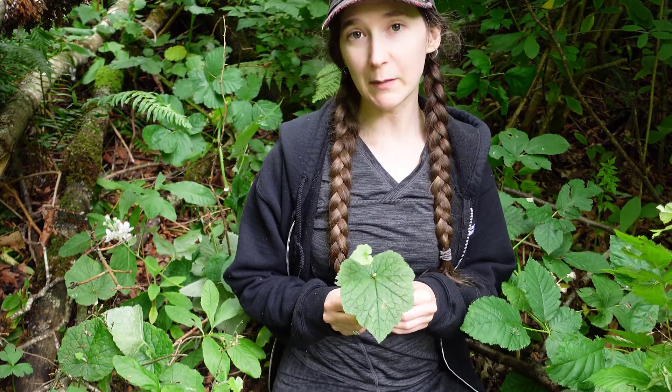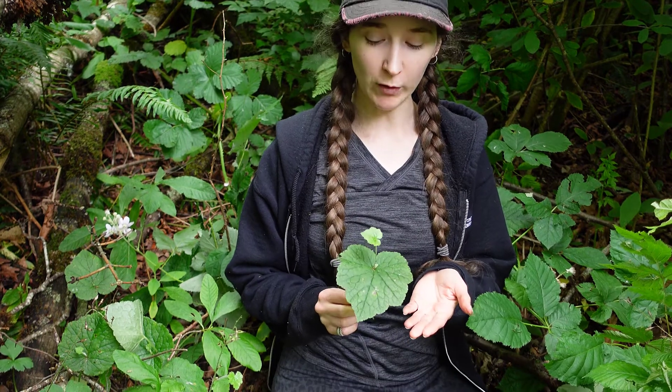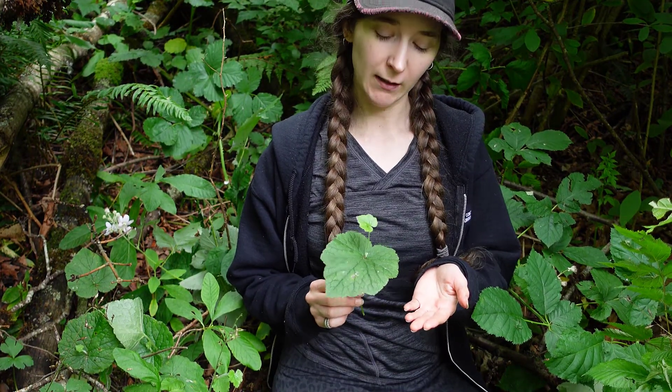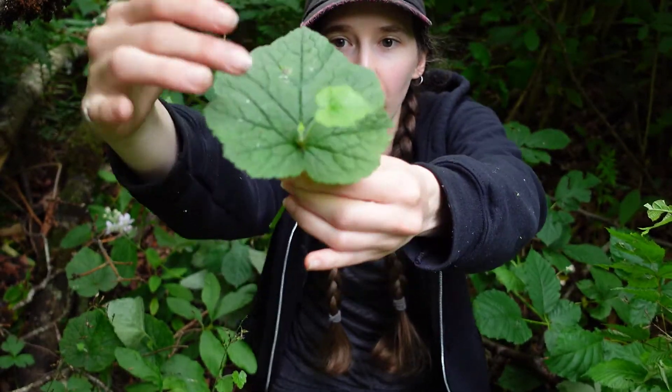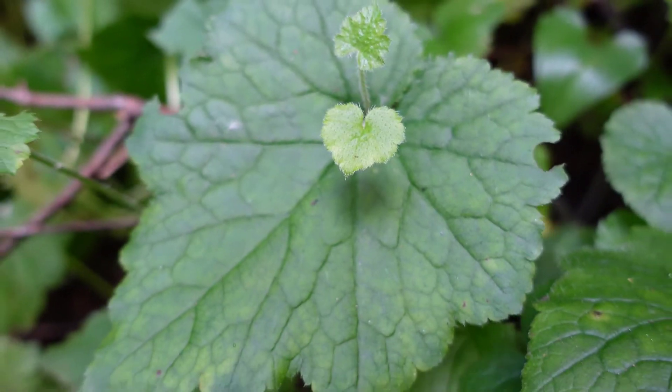Today's featured plant is Piggyback plant, also known as Ptolemya menziesii. Piggyback plant gets its name from the fact that it'll grow new plants on top of the leaves of the old plants.